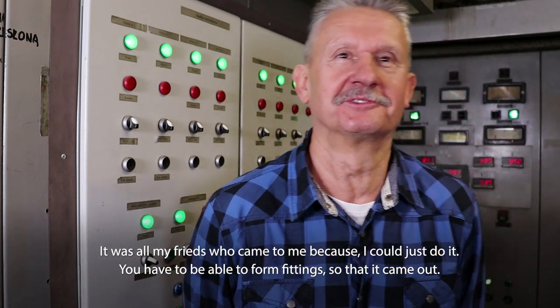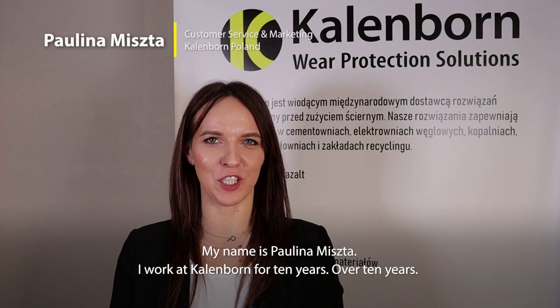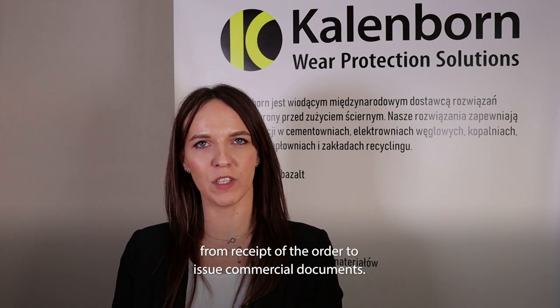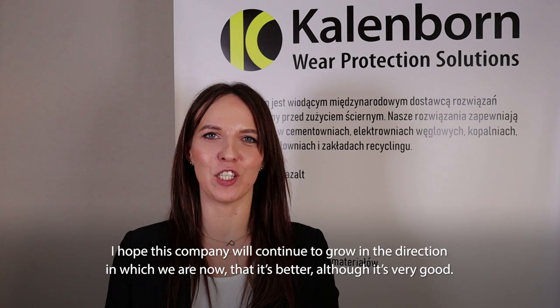My name is Paulina Miszta. I have worked at Calenborn for more than 10 years. My job is to manage client accounts from start to finish. I hope the company will continue to develop in the direction it is going now, so that it will be even better, although it is already very good.